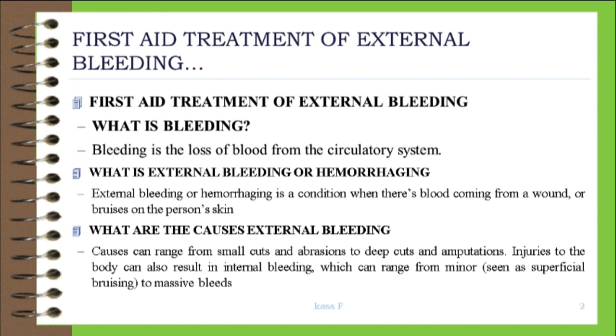What are the causes of external bleeding? Causes can range from small cuts and abrasions to deep cuts and amputations. Injuries to the body can also result in internal bleeding, which can range from minor — seen as superficial bruising — to massive bleeds.